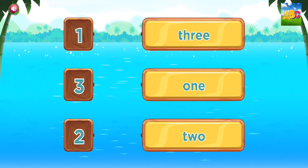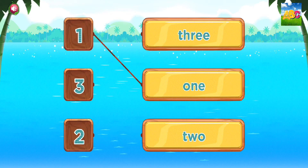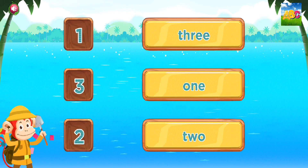Match each number to the correct word. 1. 3. 2. Bravo!